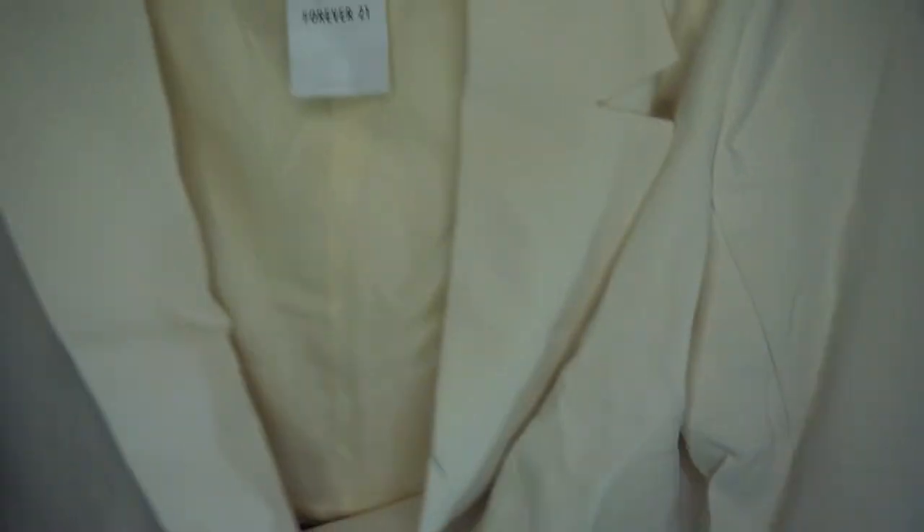Next I have this blazer. And yes I bought another blazer. But it's cropped and it's got shoulder pads which I love. So I thought this would be really cute with like some jeans or something like that.